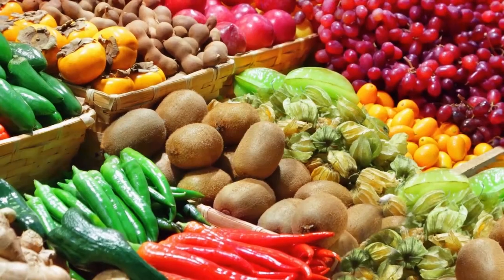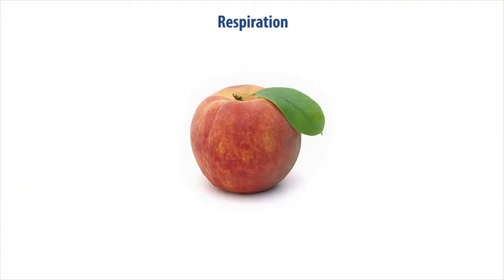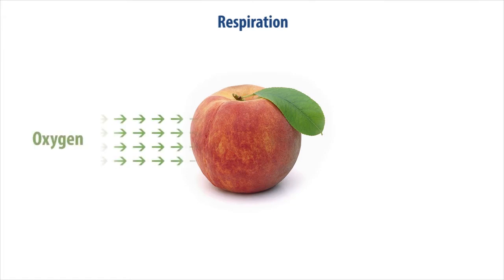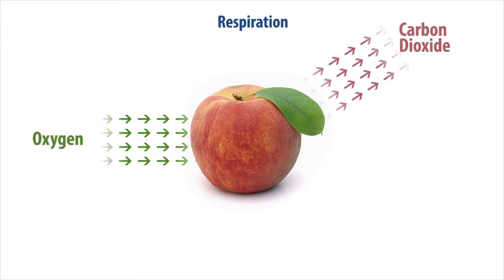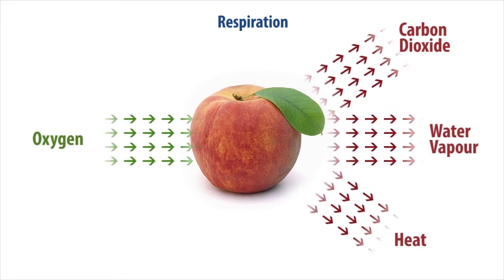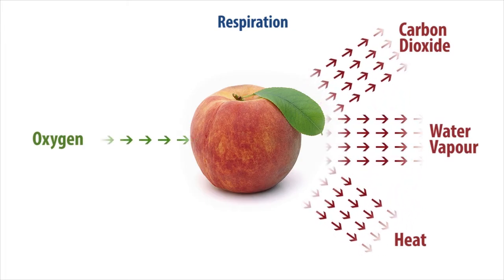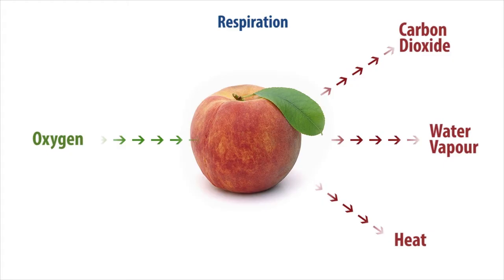Fruits and vegetables breathe much like humans. In a process called respiration, the produce consumes oxygen from the surrounding air and gives off carbon dioxide along with water vapour and some heat. By lowering the amount of oxygen in a sealed enclosure, the rate of respiration of the produce can be retarded.